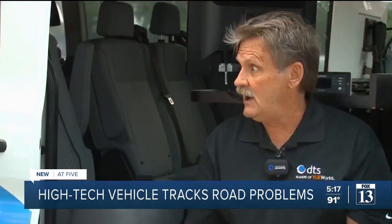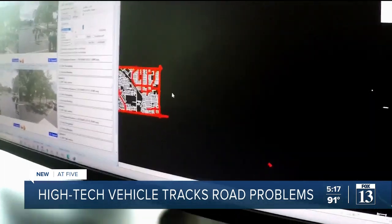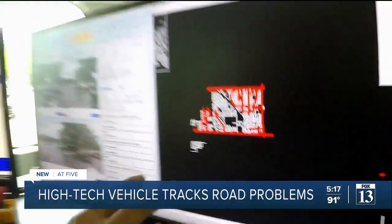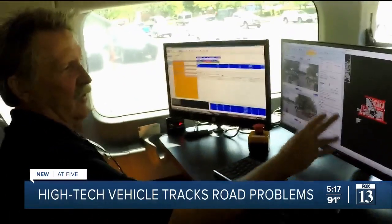Street lights, traffic lights, signs, fire hydrants, manholes, water covers — roughly 33 miles. Everything you see in red is what we've already shot. From his chair, Brian can see it all.